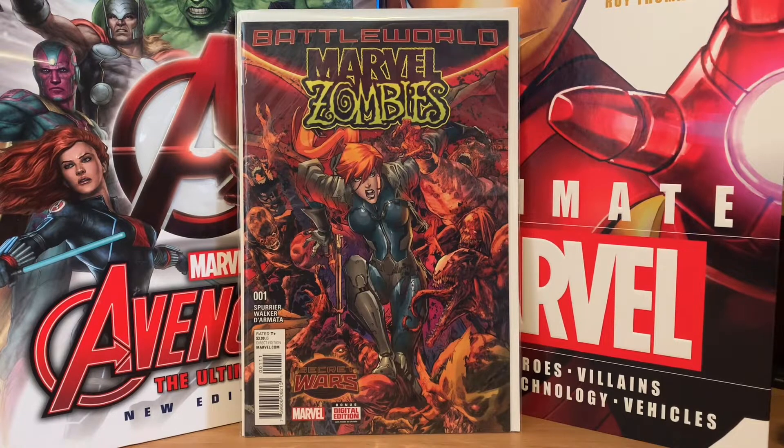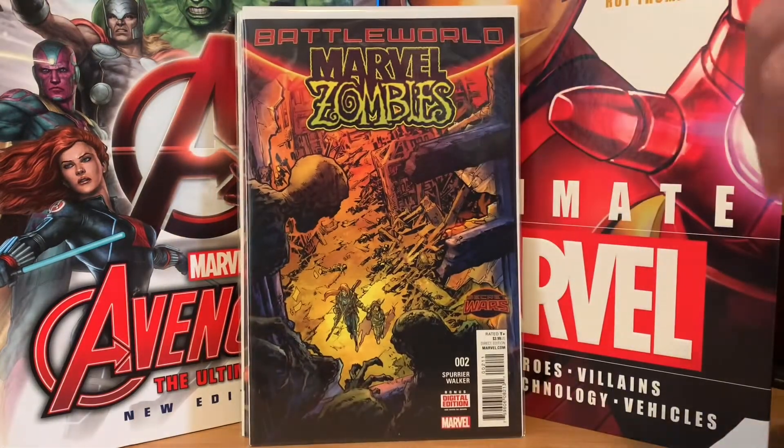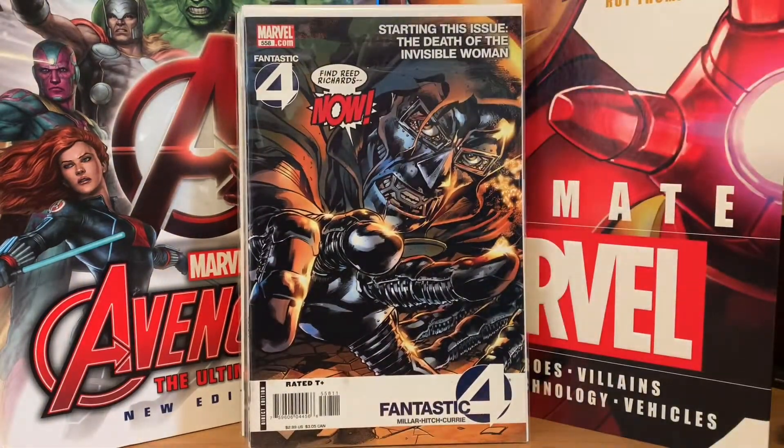The first thing I got here is Battle World Marvel Zombies number one with Elsa Bloodstone on the cover. I almost bought this on Mercari but I'm glad I didn't because I would have spent more than 20 cents. He had number one, number two, and number three, so I'm missing number four — I'm gonna have to pick that up somewhere. The next one I got was Fantastic Four 558.